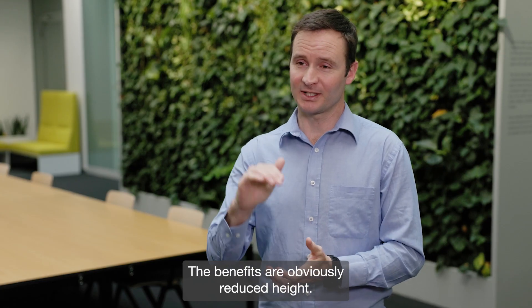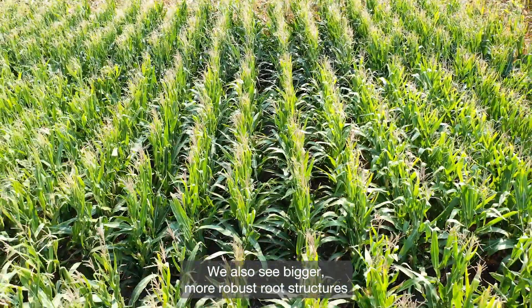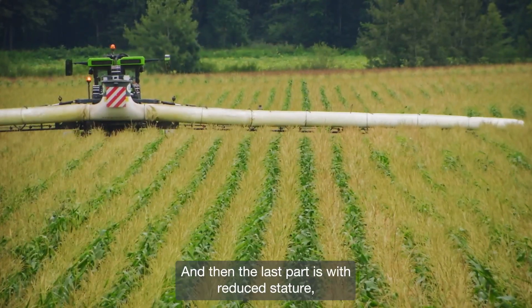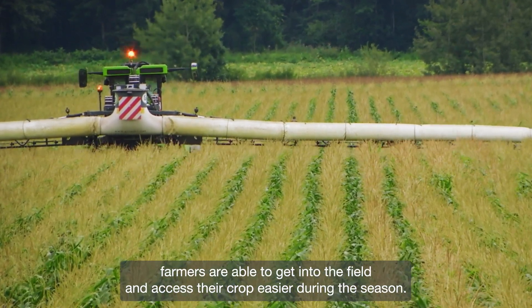The benefits are obviously reduced height, so better standability in a world of extreme weather events. We also see bigger, more robust root structures and overall stress tolerance that seems to be better at the moment. And with reduced stature, farmers are able to get into the field and access their crop easier during the season.